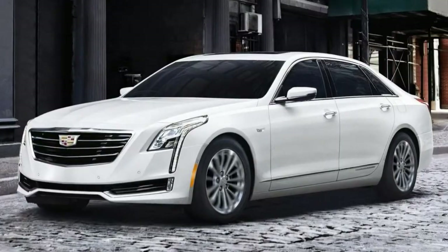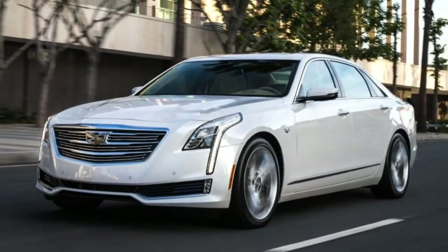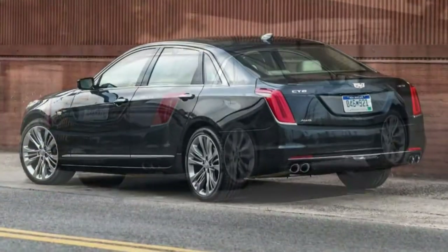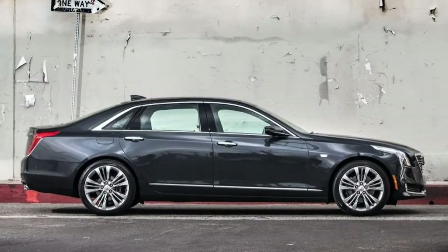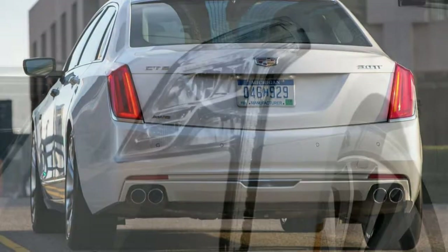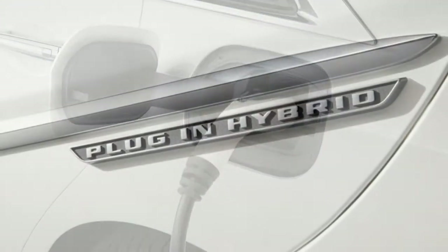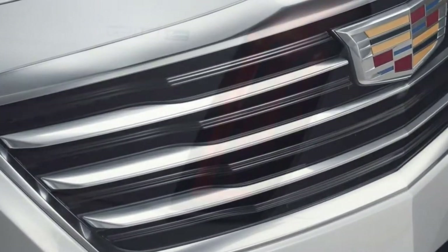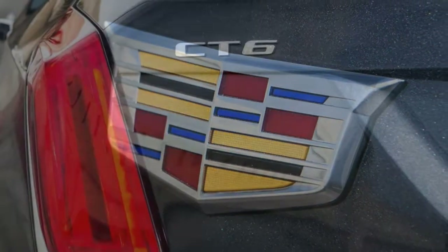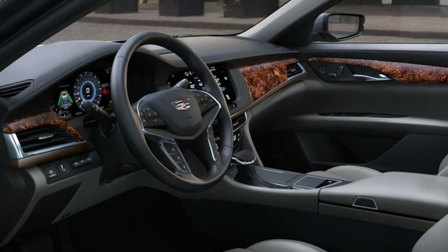The V6 gets 19-inch wheels. Base equipment also includes front and rear parking sensors, LED headlights and taillights, heated mirrors, a power tilt and telescoping steering wheel, an auto-dimming rear-view mirror, leather upholstery, 8-way power front seats with two-way power lumbar, driver seat memory settings, and dual-zone automatic climate control. On the technology front, standard features include GM's OnStar with 4G LTE and Wi-Fi hotspot, Bluetooth, a 10.2-inch touchscreen with Cadillac CUE interface, Apple CarPlay and Android Auto, a rear-view camera, voice controls, 4 USB charge ports, wireless charging, and an 8-speaker Bose sound system with satellite radio and 3 audio USB ports.